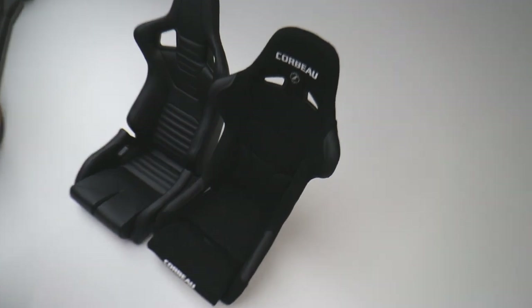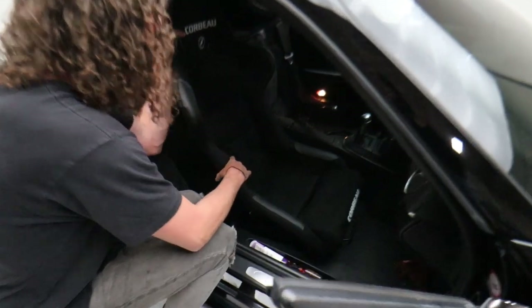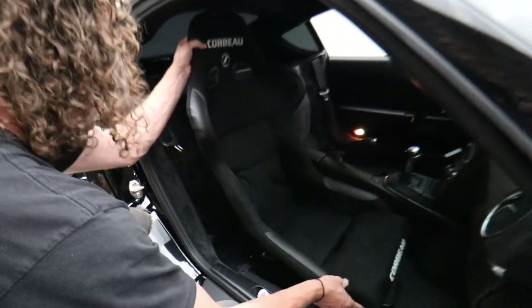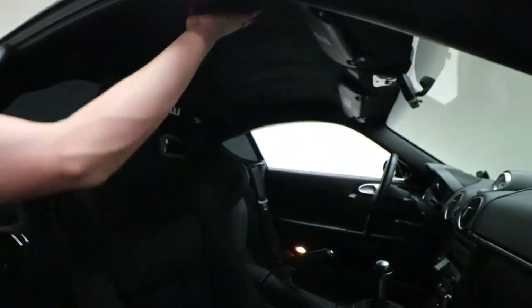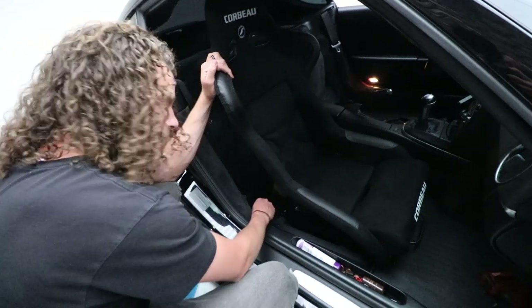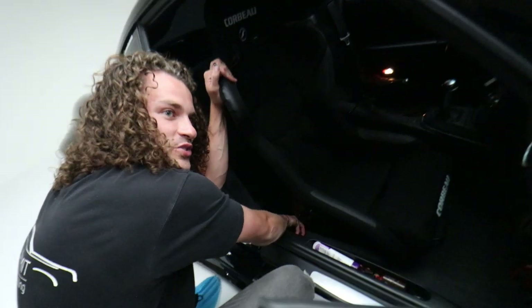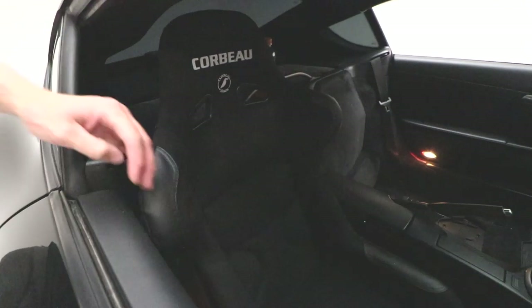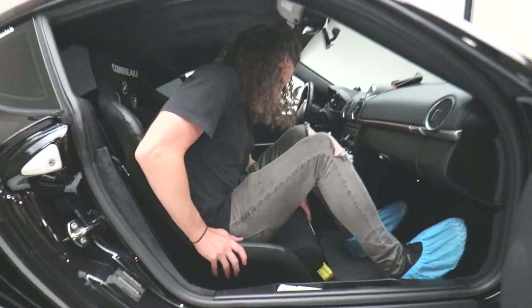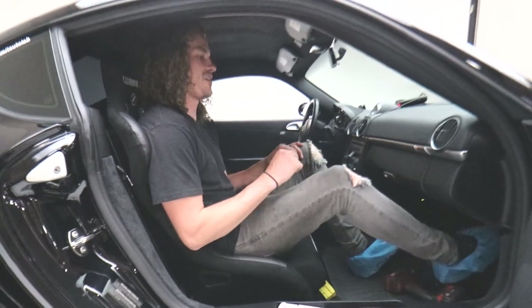Now let's throw the bucket seat in the car. These are pretty sick — and the suede on it matches the roof. We have an alcantara headliner that Faith and I installed. It almost touches the door, though, so the fitment is a little bit closer on this one.